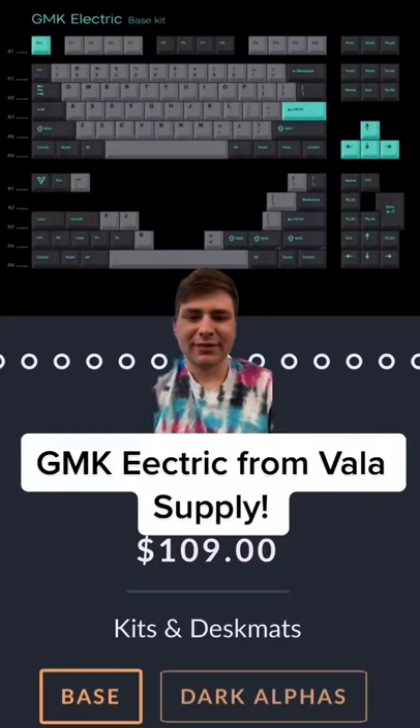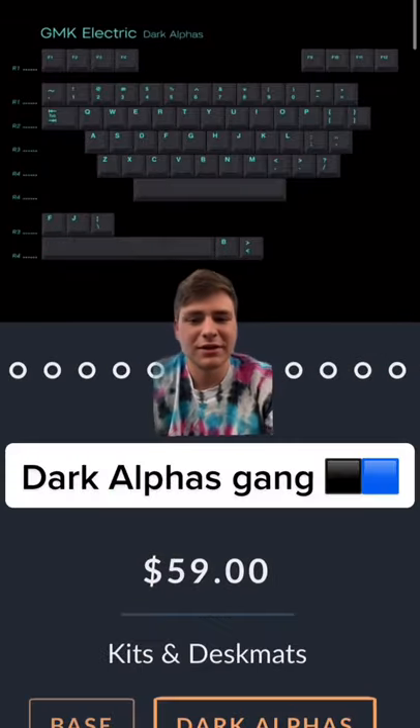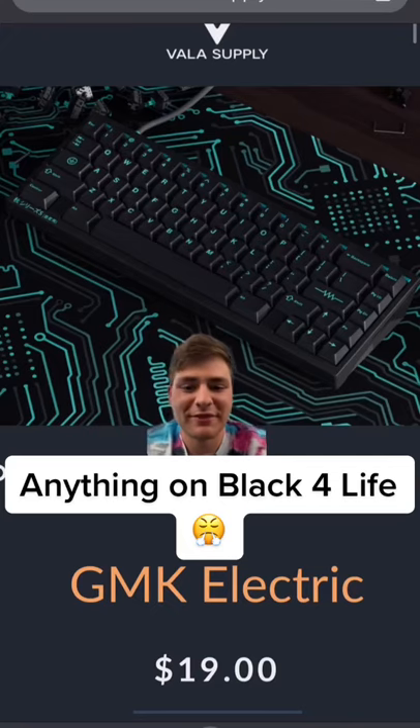If you like mechanical keyboards, I have an awesome group buy for you to check out. It's GMK Electric from Vala Supply. The base kit isn't really my cup of tea, but you can get the dark alphas that match the colors of the accents in the base kit. I'm a fan of all my keycaps being the same color, so I love the base kit combined with the dark alphas.